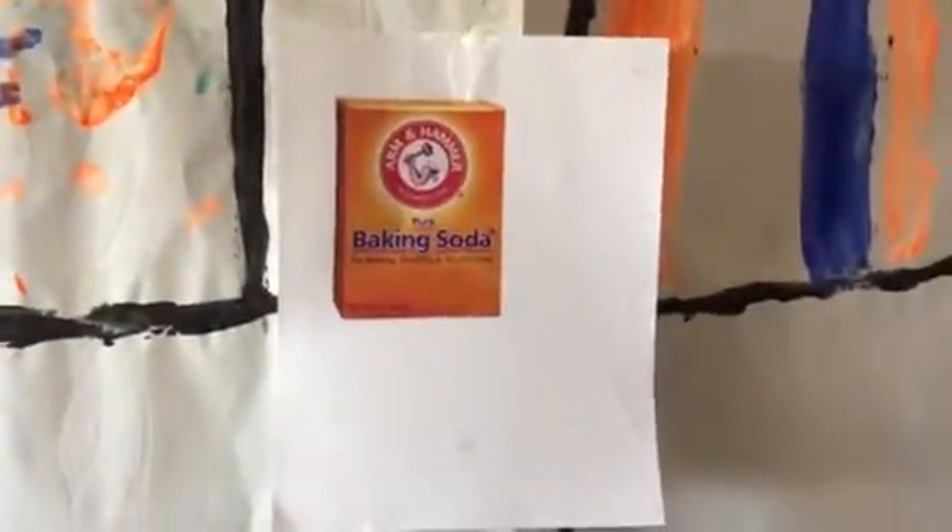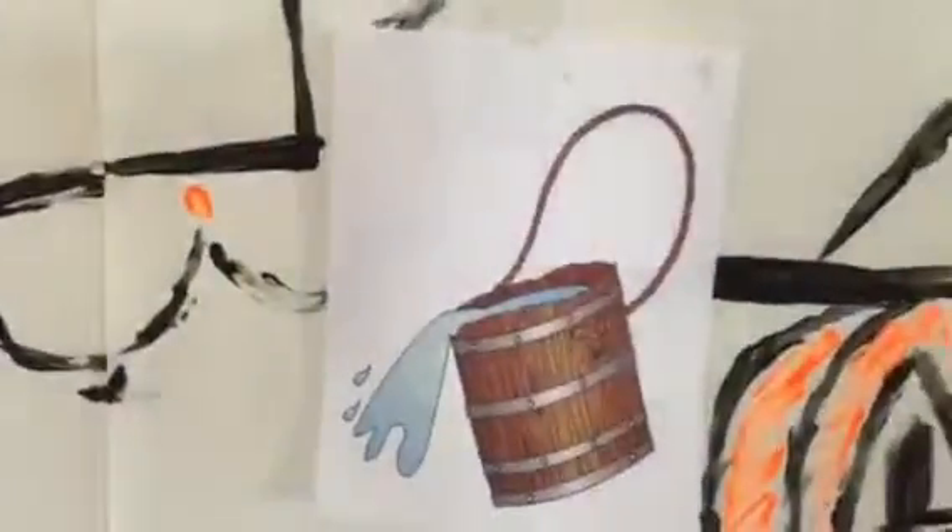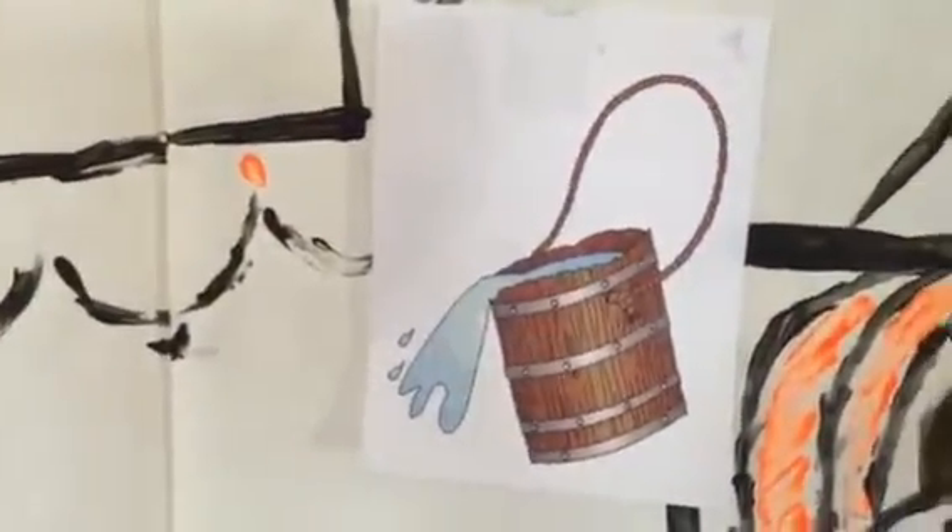The materials for this game are a picture of baking soda, a picture of a pot, a picture of stop drop and roll, and lastly a picture of a pitcher of water.